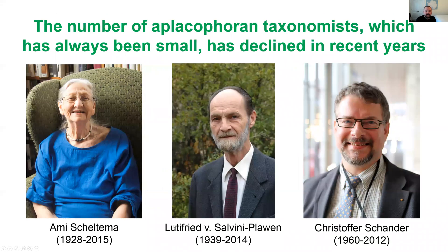Unfortunately, there aren't so many people who are actively working on this group, and in fact in the last 10 or so years we've lost some of the world experts on this group — in particular Anya Scheltema and Ludfried von Salvini-Plawen, who have described about a third of the species in this group that have been named so far. We need a next generation of invertebrate zoologists studying these understudied groups to keep that expertise going, so when we find new species we can formally name them and understand, for example, if they are of conservation concern.